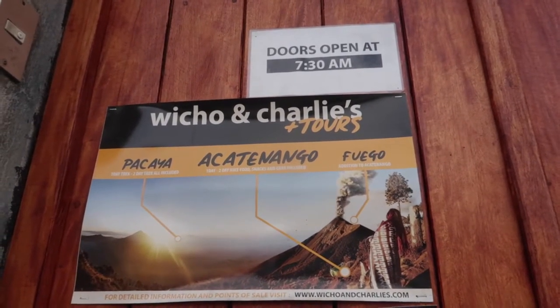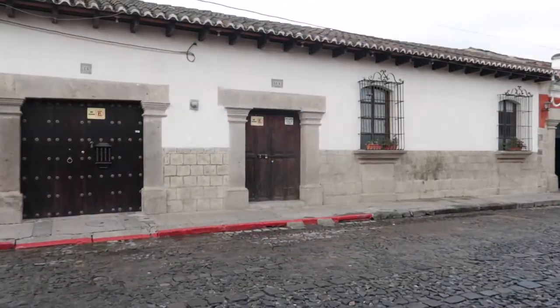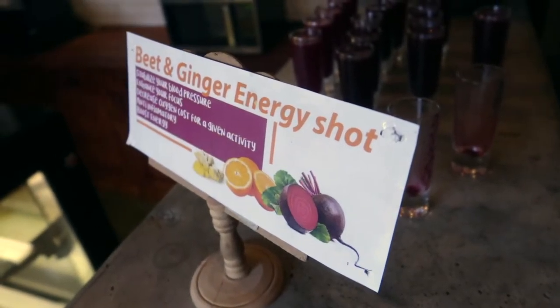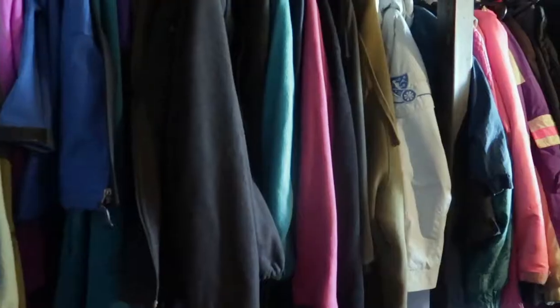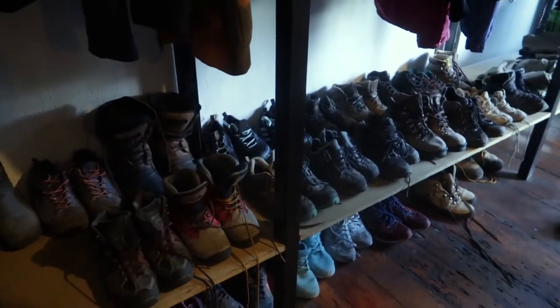I joined a two-day tour for 450 quetzales. We're going to meet at around 7:30 but I'm 15 minutes early so I have to wait because the doors are not open yet. We were given an energy shot as a welcome drink. This is the breakfast area, but we needed to put down our bags and rent our gear first. Outfits like jacket, hat, scarf, and gloves were included, as well as two bottles of 1.5 liters of water and a headlamp.